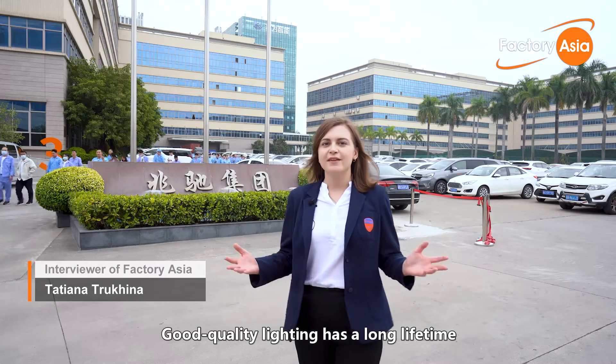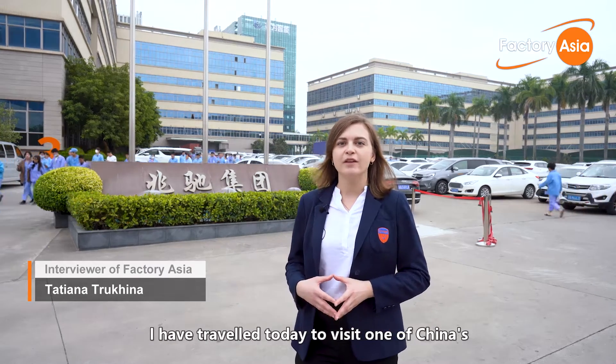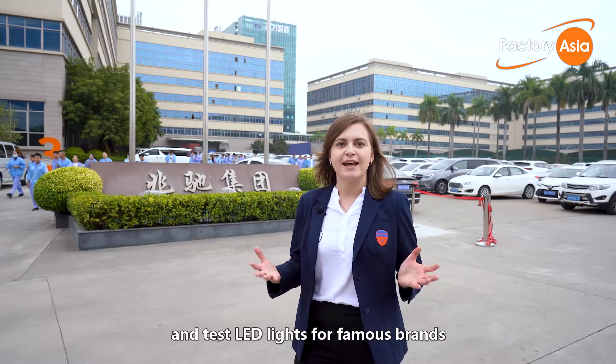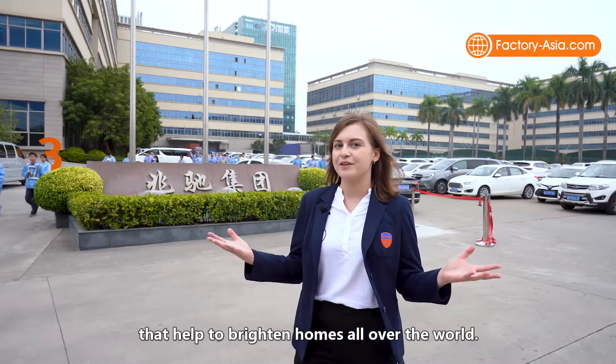Good quality lighting has a long lifetime and stable performance in different conditions. I've traveled today to visit one of China's top 500 export enterprises with the most complete supply chain for manufacturing quality lights. Let's visit the factory and learn how they produce and test LED lights for famous brands that help to brighten homes all over the world.